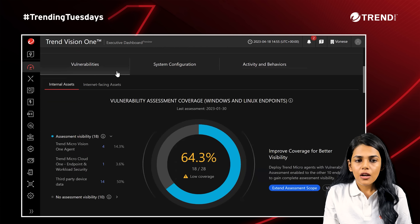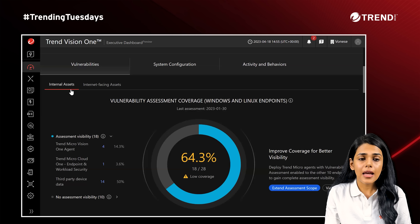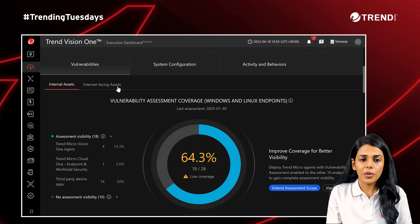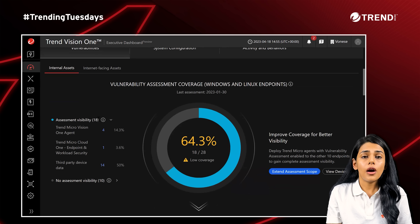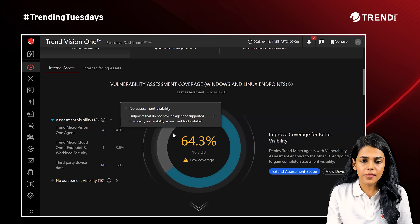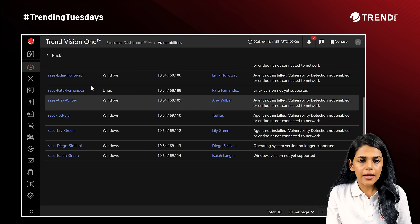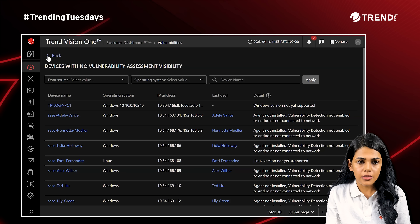Let me scroll down. Here we see our Vulnerabilities tab. We have internal assets as well as internet-facing assets. Internal assets are your internal endpoints or server devices. Internet-facing assets are the external IPs or domains. We use both to arrive at the exposure index. At the center, you see the vulnerability assessment coverage — 64% of the devices or assets have some vulnerability detection enabled on them, and 10 out of 28 devices do not have any visibility. You can click here to see those 10 devices and the reason they are not visible — for example, the agent is not installed or the endpoint may not be connected to the network.